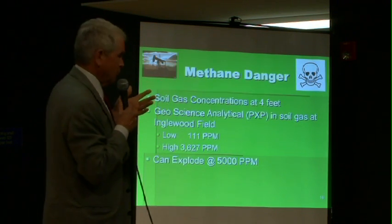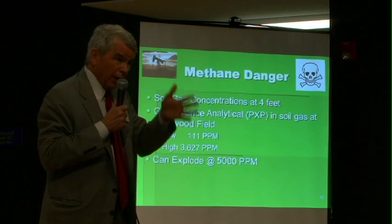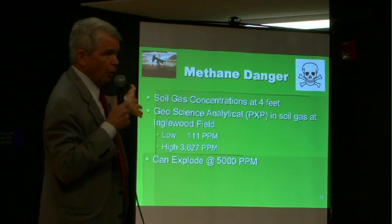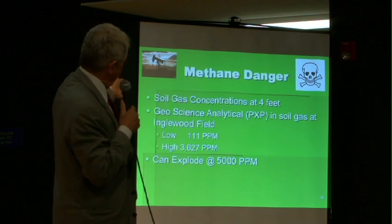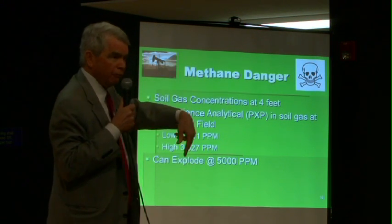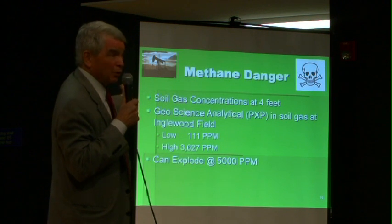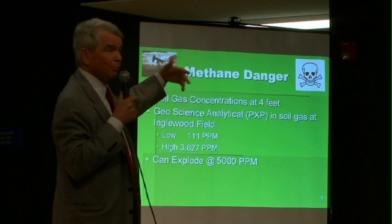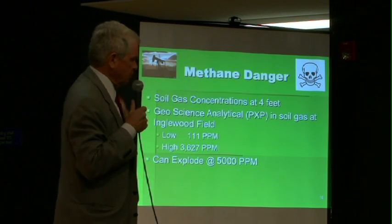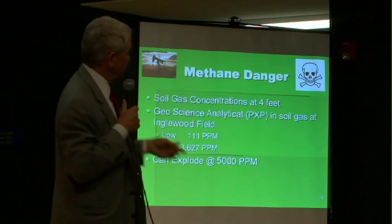Methane must be mentioned. Obviously, it's an extremely dangerous chemical. As far as we know, it doesn't produce many chronic low-level toxic effects the way benzene does, but it's very dangerous. In fact, the oil company had a study done, and they found as high as 3,627 parts per million in the soil gas in the field. That's only about 1,000 to 1,400 parts per million from the lowest explosive level. There is a great danger in this oil field of explosion and fire, and that alone should be reason enough that it should not be in the middle of a neighborhood.